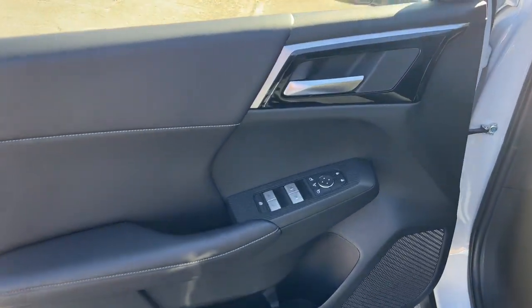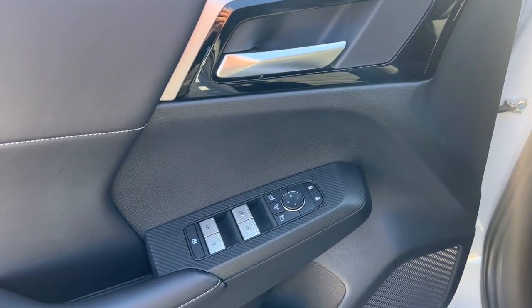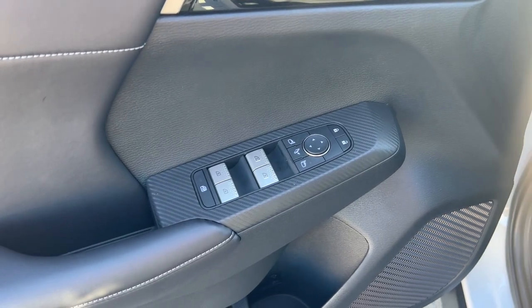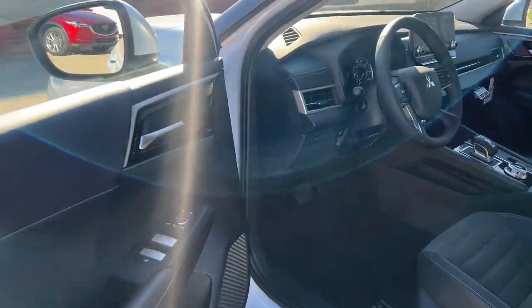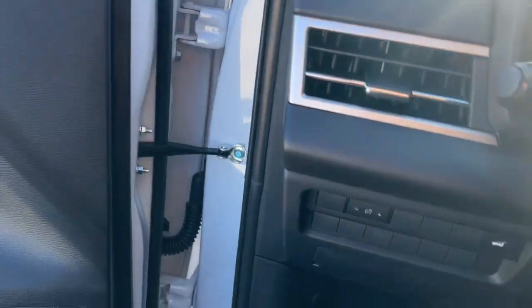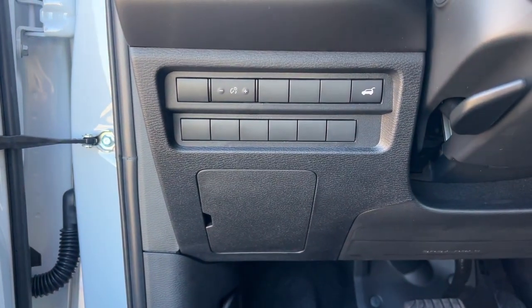These are just some of the great options this vehicle comes with: keyless entry, navigation system, backup camera, power lift gate, lane keeping assist, adaptive cruise control, keyless start, heated mirrors, satellite radio, and fog lamps.